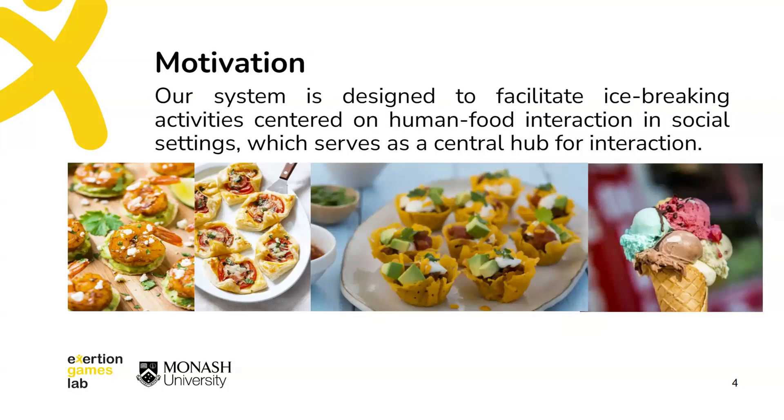During social gatherings, appetizers not only serve to stimulate appetite before meals, but also symbolize the central pace of social interaction. So I was inspired — could creating an appetizer together in a social setting open up our social connections and eliminate our awkwardness in the same way that it opens up our appetites?